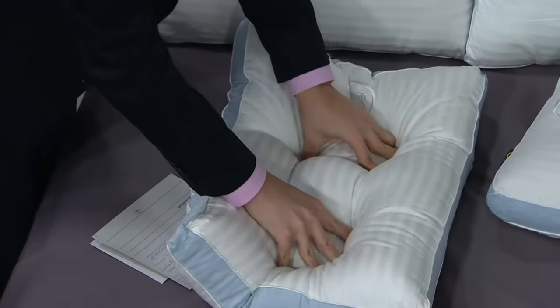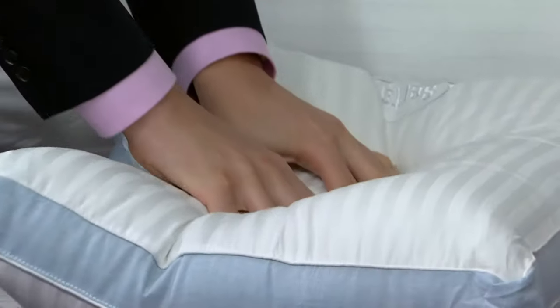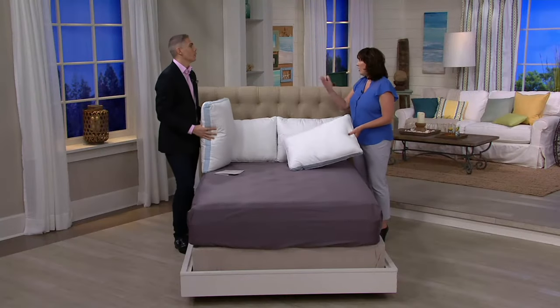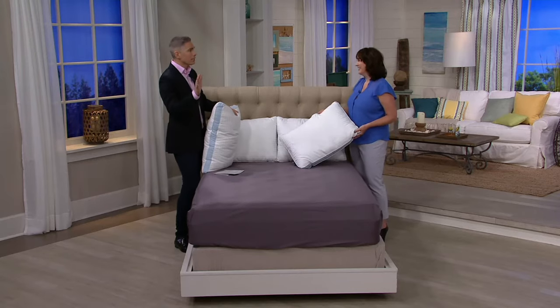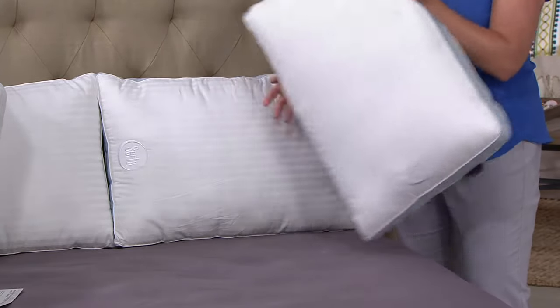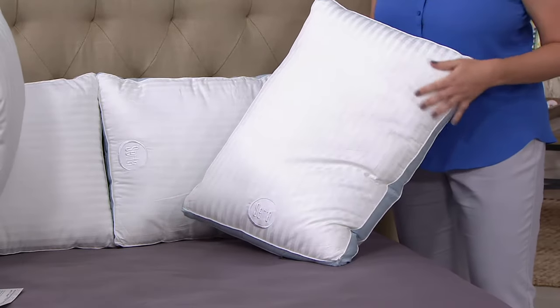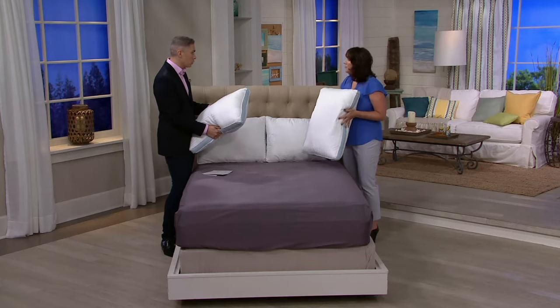It cradles your head and is ideal for all sleeping positions. If you start off in one position, you may move to another during the night — toss or turn. I think it's funny because people say 'I'm a stomach sleeper,' 'I'm a back sleeper,' 'I'm a side sleeper' — I'm all of the above. This will work for every one of those situations.